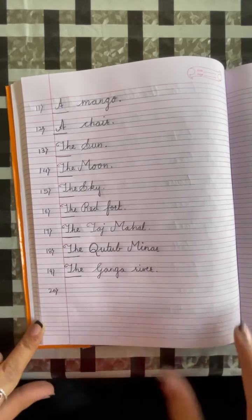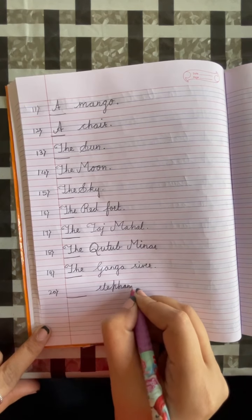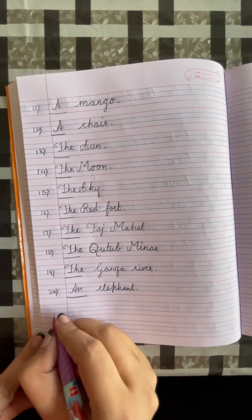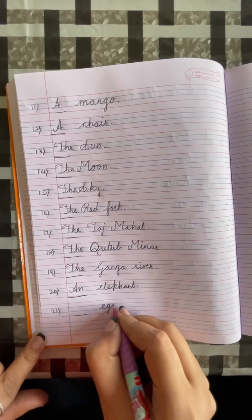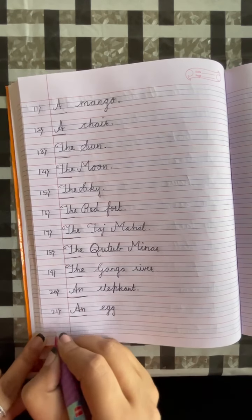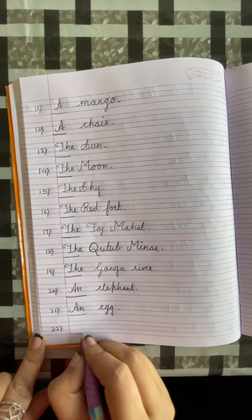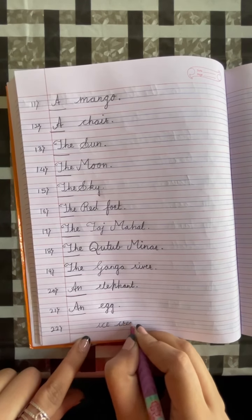Number 20: dash, elephant. Put a full stop. E is a vowel, so we will write AN elephant. Number 21: dash, egg. E is a vowel, so we will write AN. Number 22: dash, ice cream. Ice cream.